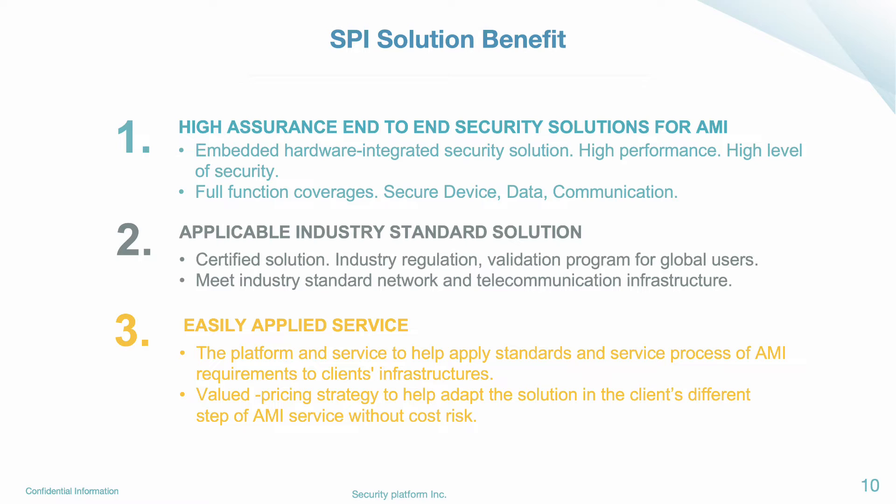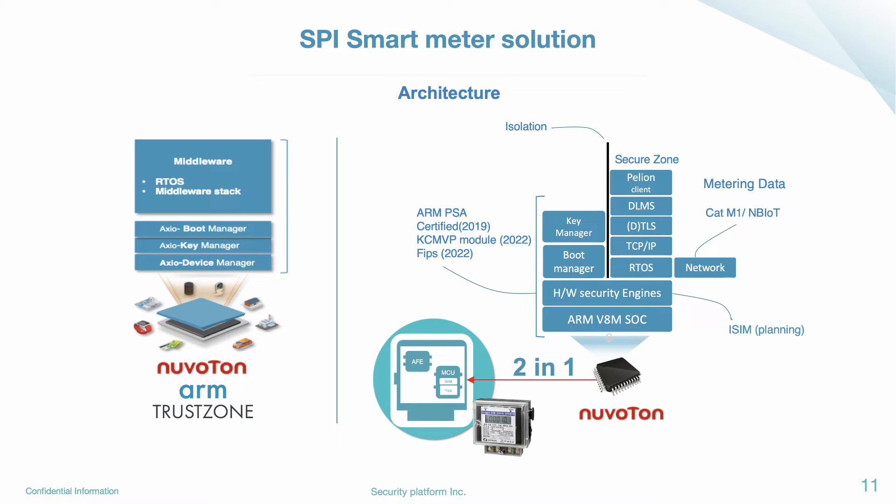The meaning is the device manufacturer doesn't need to buy an additional security element chip. We significantly reduced our hardware cost. The first product we developed over the last few years with Nubaton was a smart meter based on the Nubaton M20351, and we got ARM PSA certified in 2019. We continued to develop the modem for AMI, and this year we developed the security smart meter with Nubaton M20354.